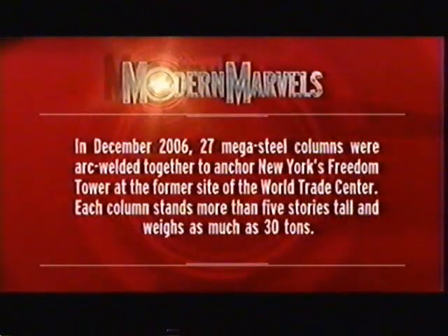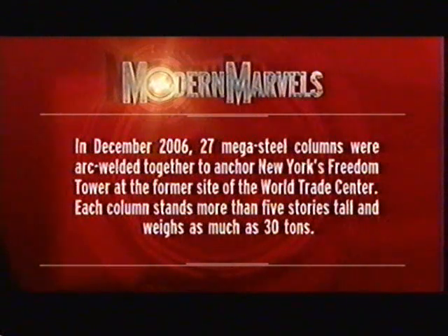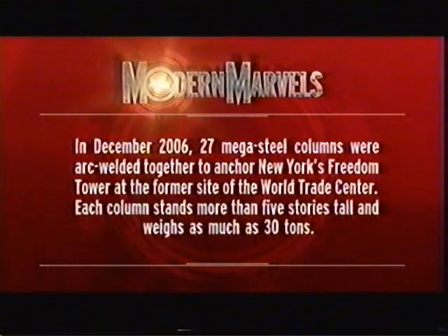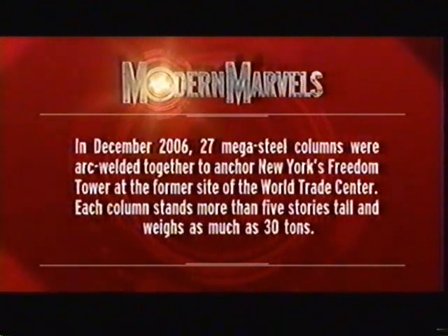In December 2006, 27 MegaSteel columns were arc-welded together to anchor New York's Freedom Tower at the former site of the World Trade Center. Each column stands more than five stories tall and weighs as much as 30 tons. Welding will return on Modern Marvels.